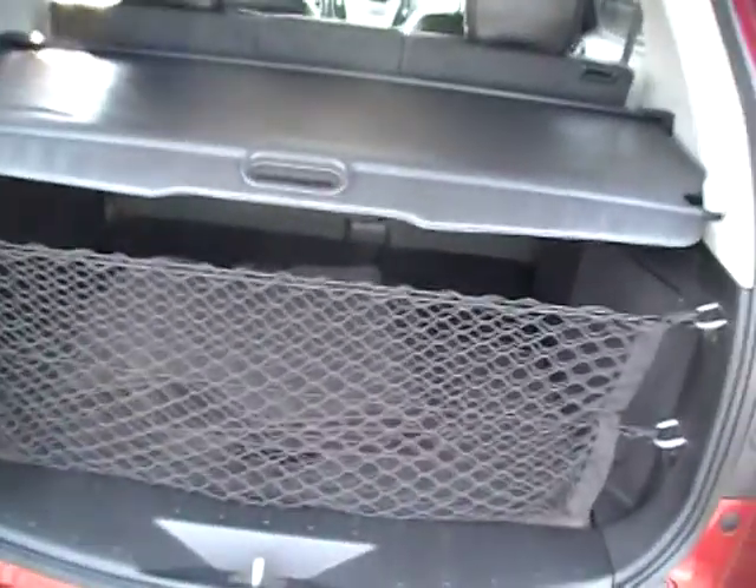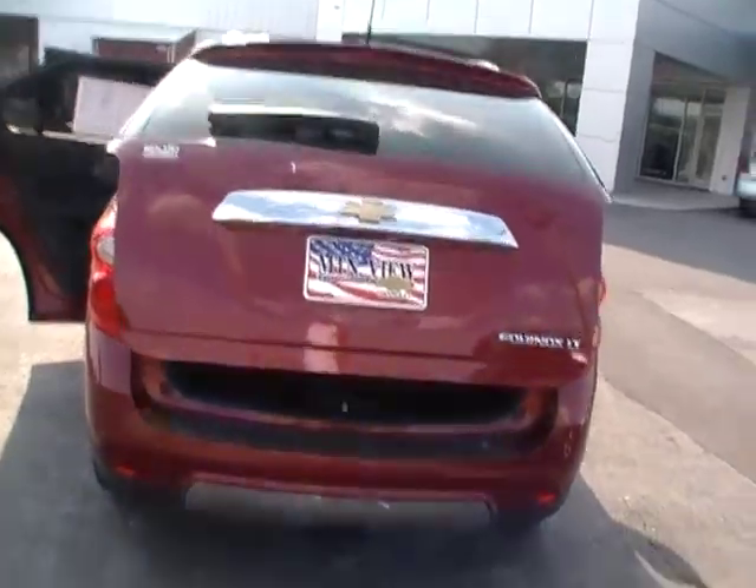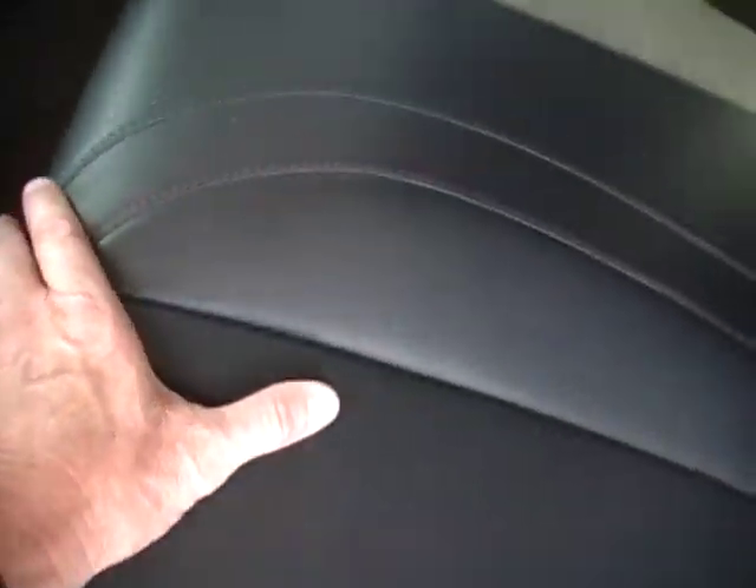Here's your cargo cover, your cargo net if you need one right there. Matt's in the back seat. What a convenient feature for a mom at Target or at the grocery store — reverse sensing, class three trailer towing, chrome everywhere, and a beautiful, gorgeous leather interior.